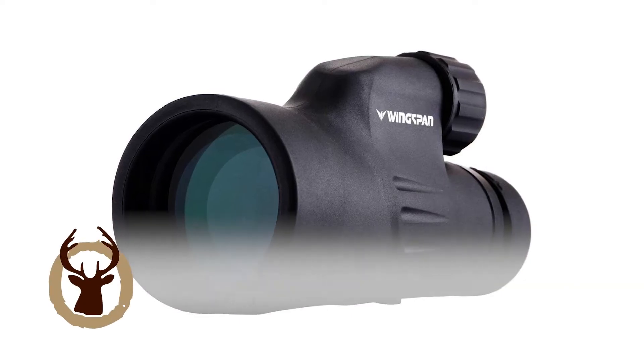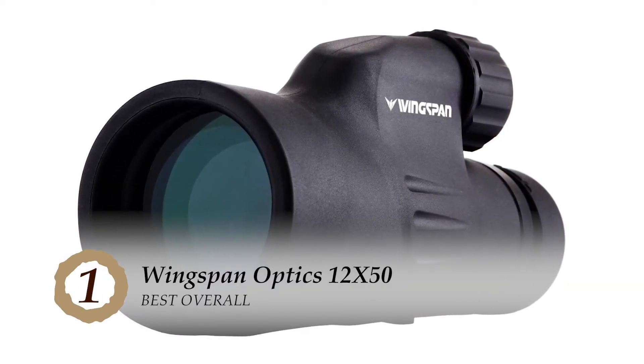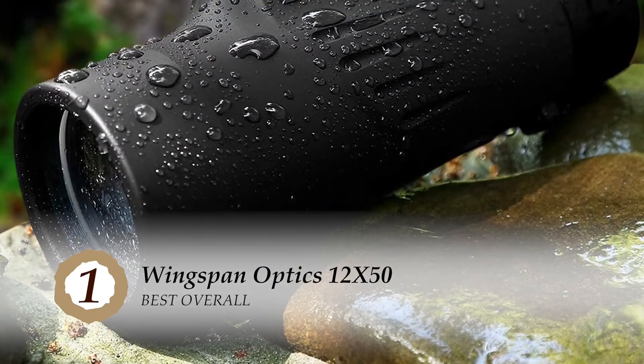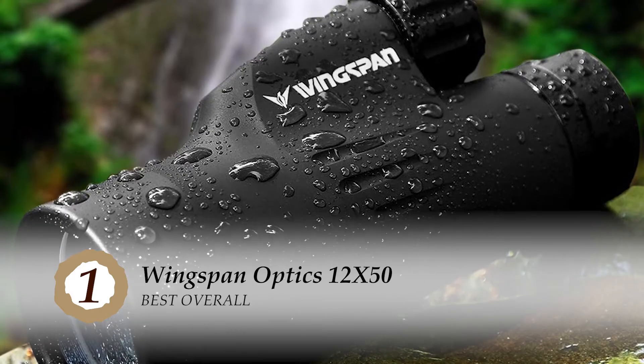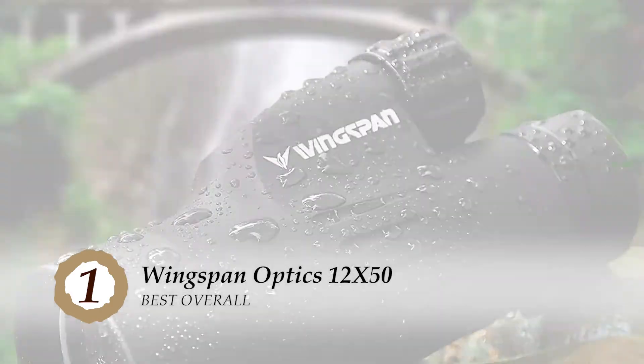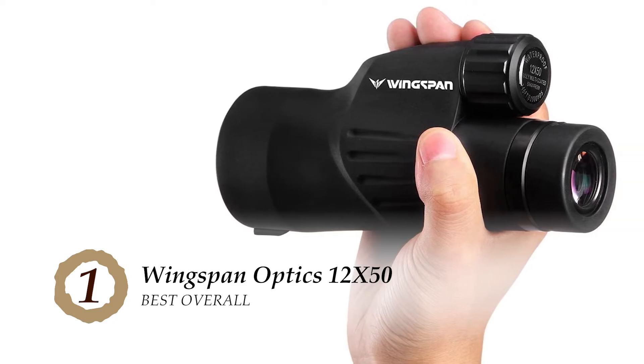Finally, we have best overall: the Wingspan Optics 12x50. The 50mm lens incorporated into the design makes Wingspan's monocular one of the best of all those up for sale. The robust, sturdy, and durable external armor helps you to have a firm grip and protects the equipment from damage.